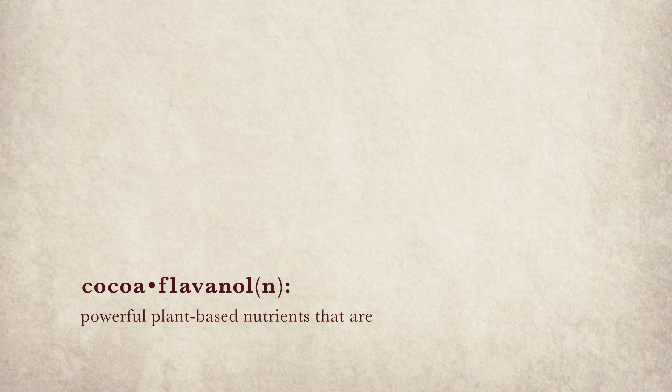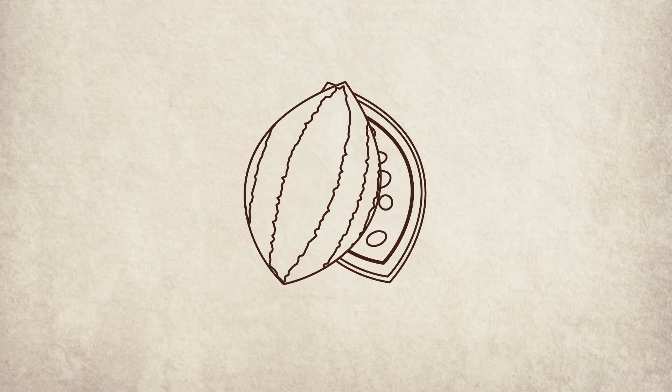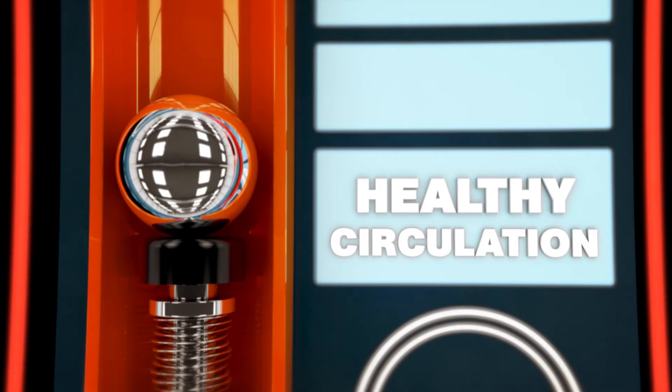Well, Cocoa Flavanols are powerful plant-based nutrients that are found inside the cocoa bean. These naturally occurring phytonutrients can help to support healthy circulation, which plays a big role in how you look and feel.